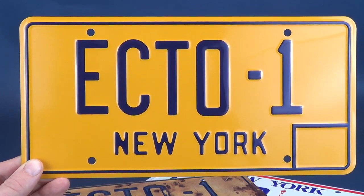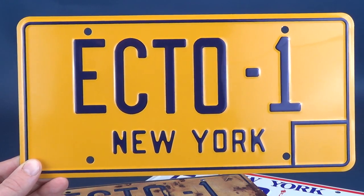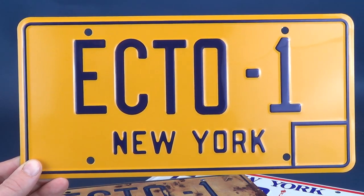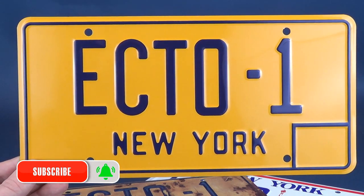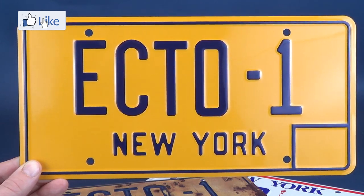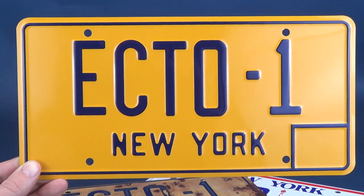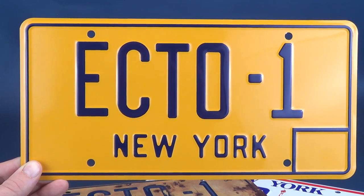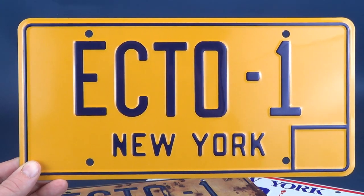If you're new to this channel and want to see more, click the subscribe button in the bottom corner of the video and hit the bell notification so you don't miss future videos. There's a lot of stuff lined up and coming your way, so keep your eyes peeled. As always, thanks for watching and I'll see you guys next time.